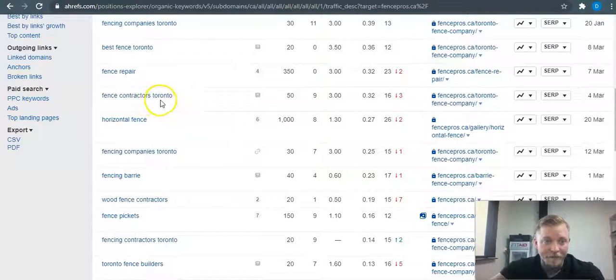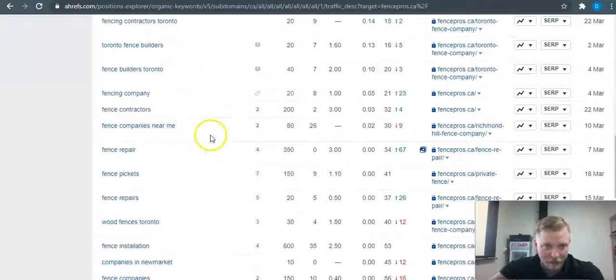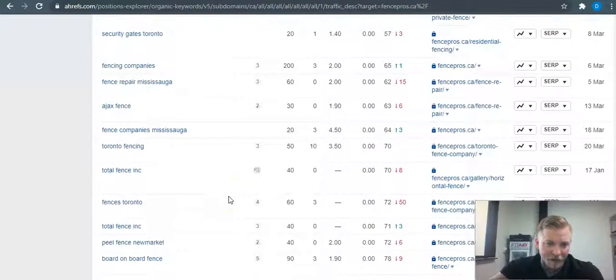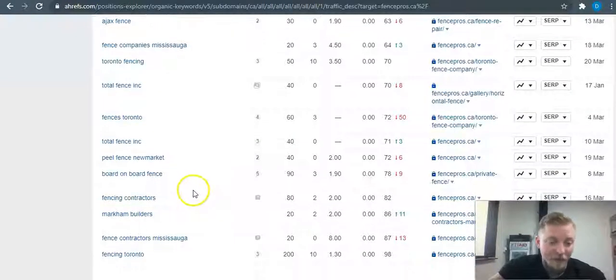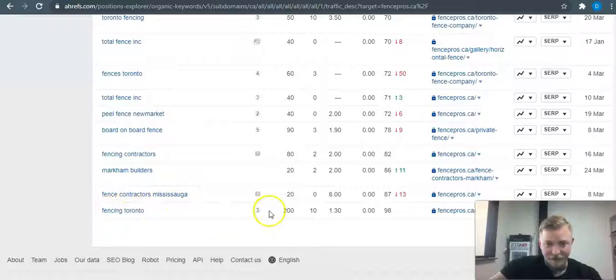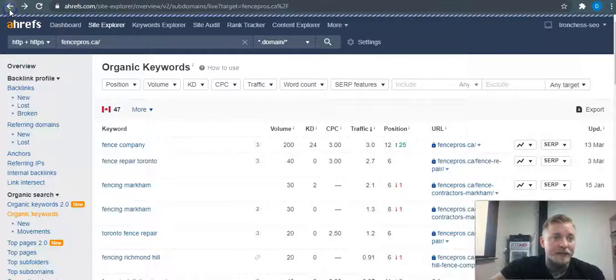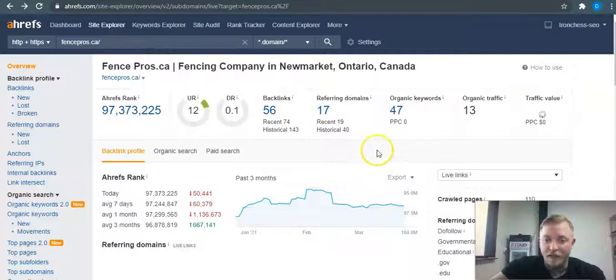Looking at 'fencing contractors Toronto' and then 'pill fence Newmarket' — there are 40 searches for that. If you don't already do that type of fencing, it's worth learning. Of course, 'fencing Toronto' gets 200 searches with a keyword difficulty of 10. That's how we can get you ranked at the top of Google by adjusting keywords to work with Google's algorithm.